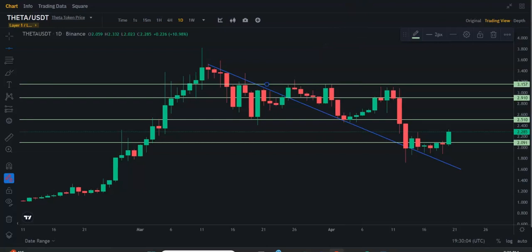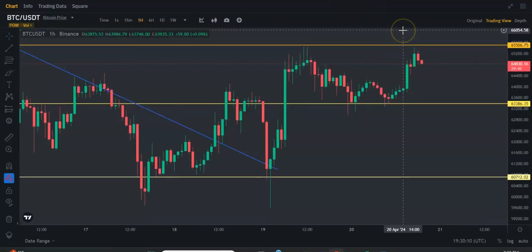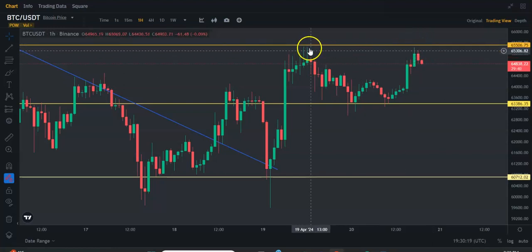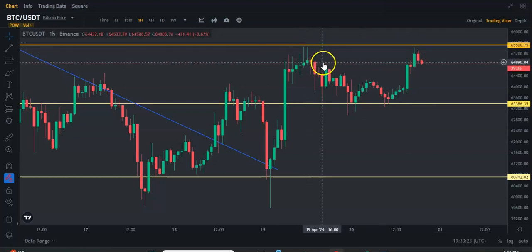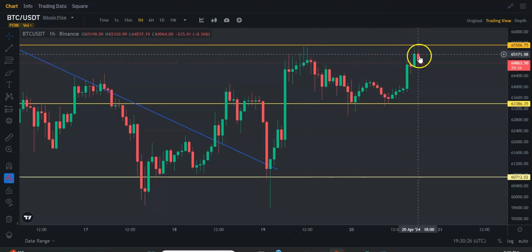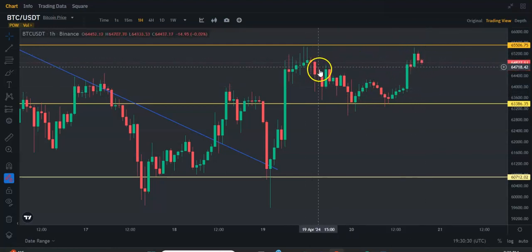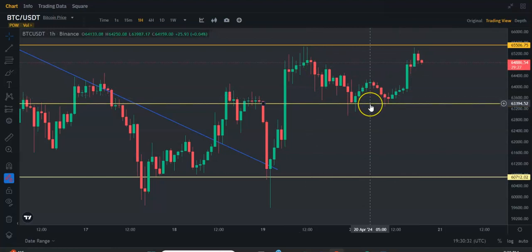Now, Bitcoin on the other hand, at the moment it's at $64.8. In the last couple of hours, we've seen it shoot up to basically this resistance. And as you can see, it was the same resistance over here before we got a pullback. So right now we're seeing a pullback. We'll see if this goes back down to this support line, basically at $63.4.